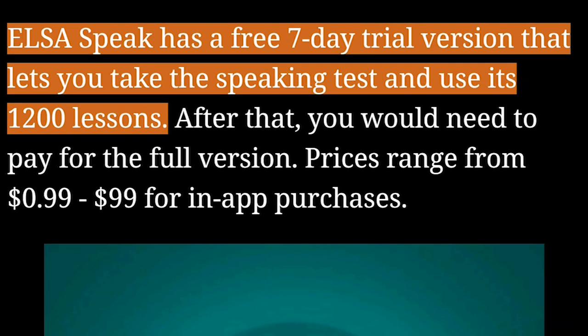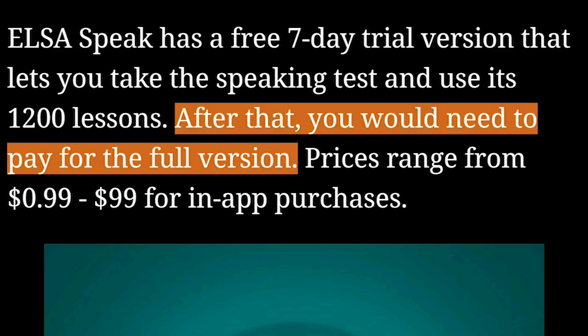Elsa Speak has a free seven-day trial version that lets you take the speaking test and use its 1,200 lessons. After that, you would need to pay for the full version.